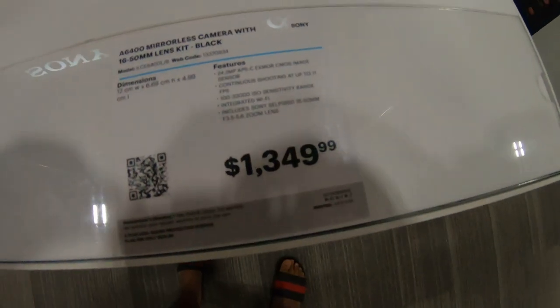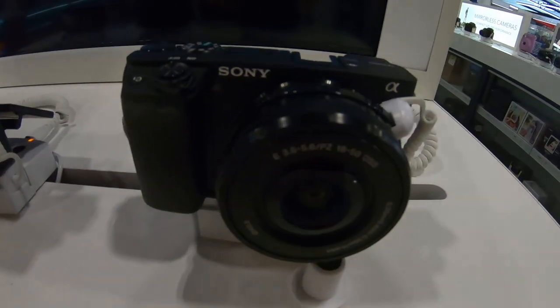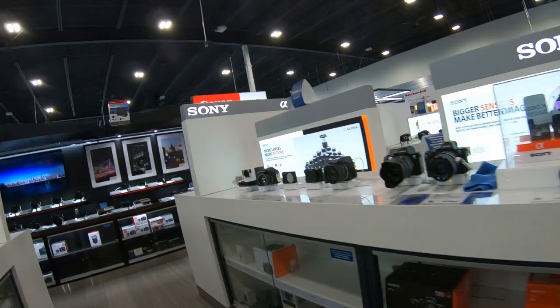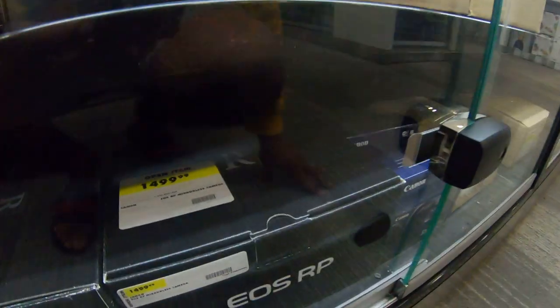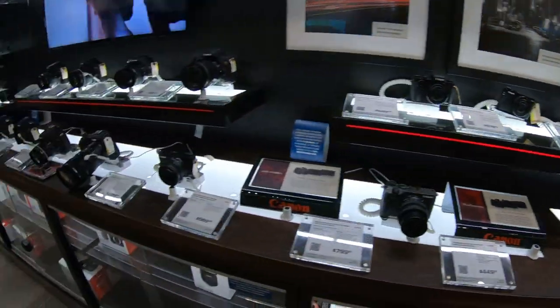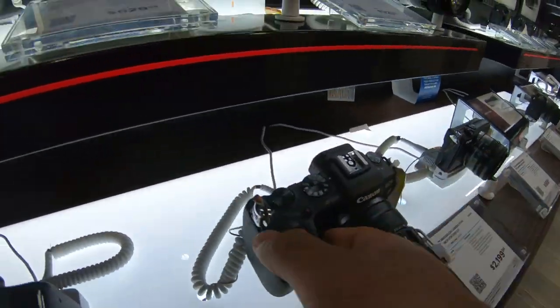And this one is $13.49 — brand new, with a kit lens. But then I saw this. This is $14.99. I think it has a kit lens — I don't know. But I really, really like this one.